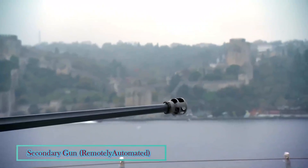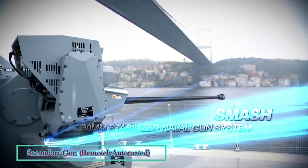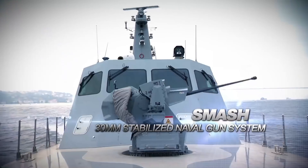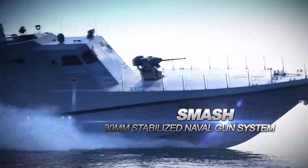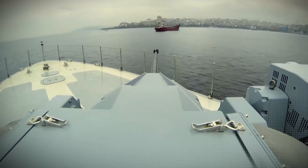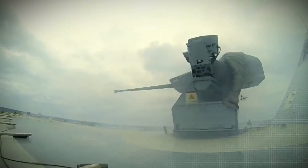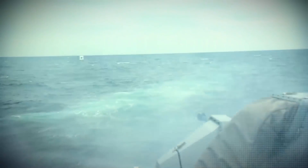Secondary gun is a remotely operated stabilized weapon station fitted with a 30mm MK-44 Bushmaster II cannon. Advanced features include remote operation, built-in electro-optic sensor system and/or separate electro-optic fire control system for autonomous operation, day and night operation, stabilized turret, automatic target tracking, detect, track and fire on the move, and ballistic computation.